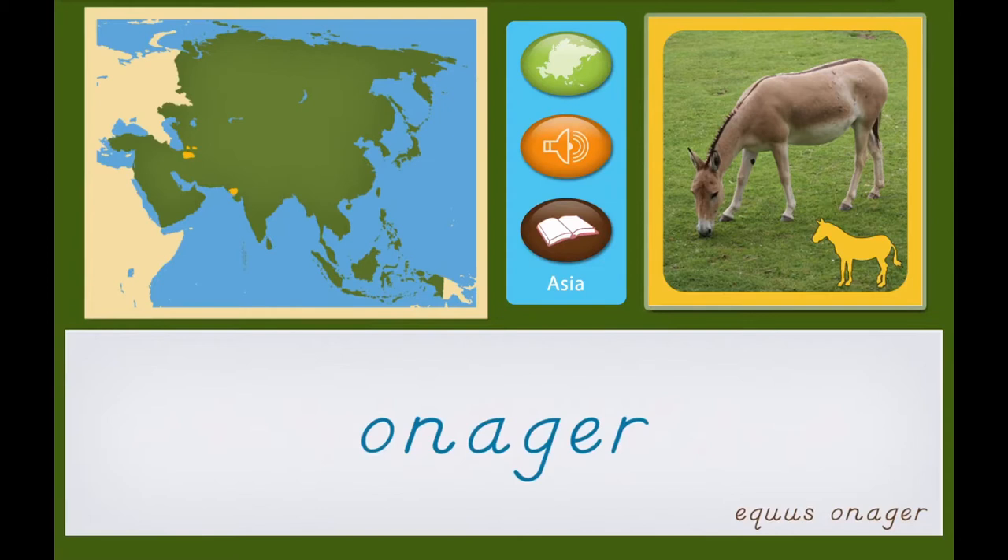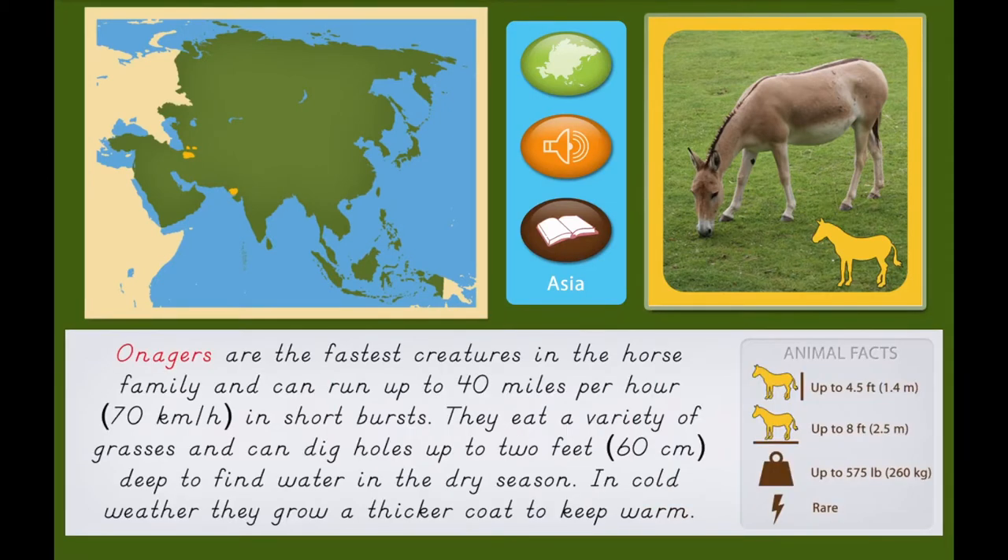Onager. Onagers are the fastest creatures in the horse family and can run up to 40 miles per hour or 70 kilometers per hour in short bursts.